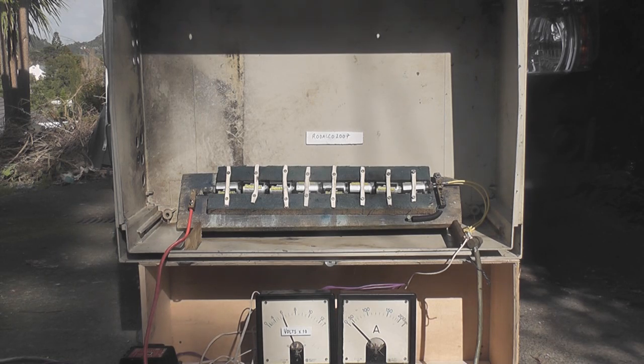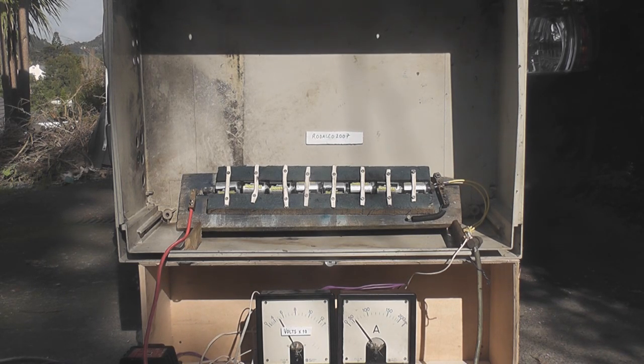Now this monoblock cell — let's see what happens. This is Rodalko 2007. 3 kilowatts of heating. 55 volts — that was sustained quite well. That's almost 20.